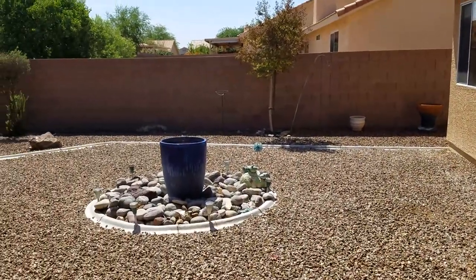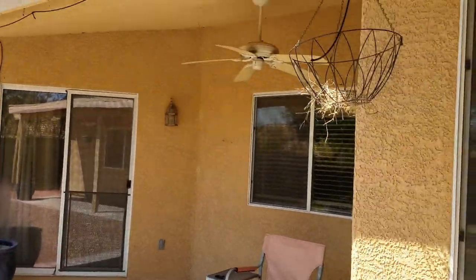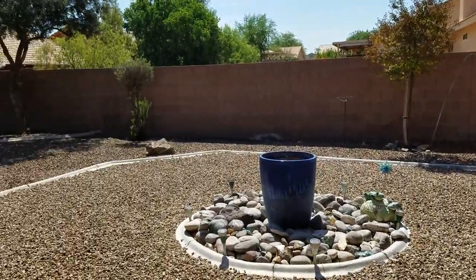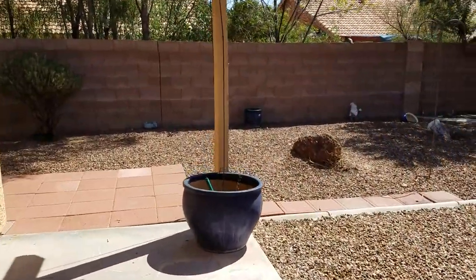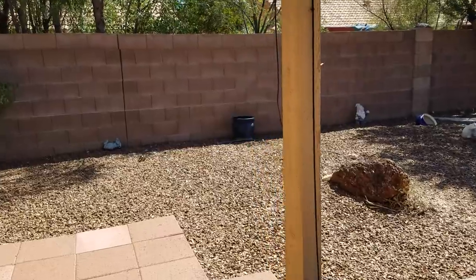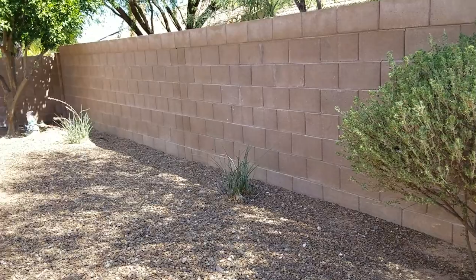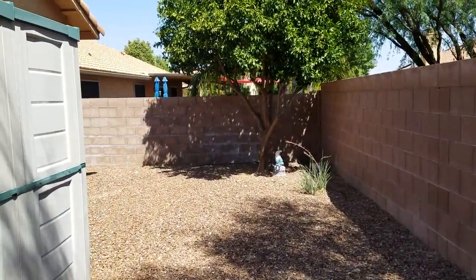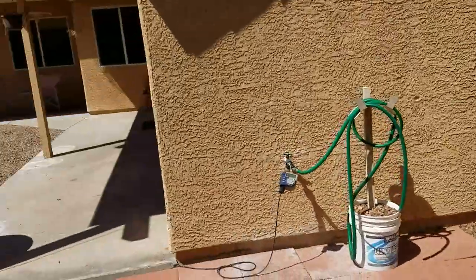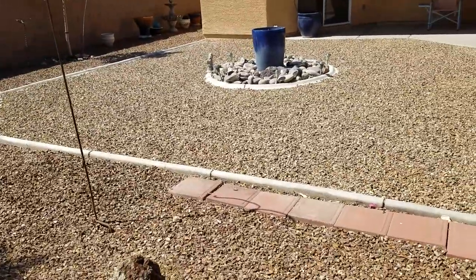We'll head on out to the backyard. This is a lovely backyard with a couple of covered porches and lots of space. It actually wraps around to the side, with more yard in that direction, and then it wraps around the other side as well. This is a very spacious yard.